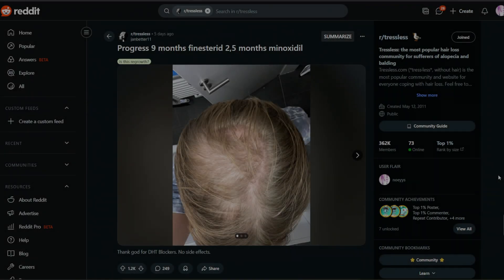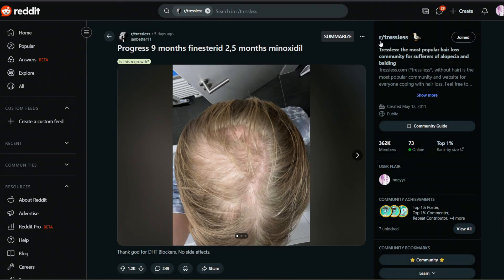Hello everyone and welcome back to yet another hair loss review video. We're back on the trustless hair loss subreddit, one of the biggest hair loss communities on the internet.